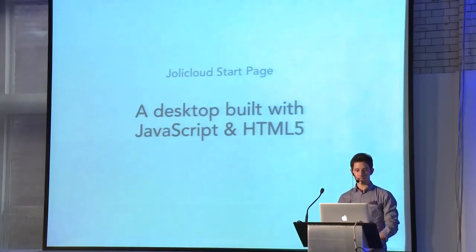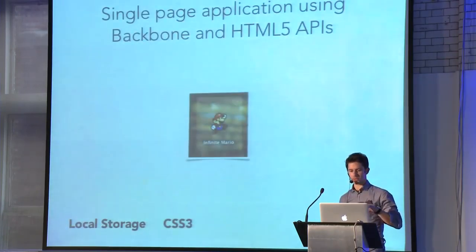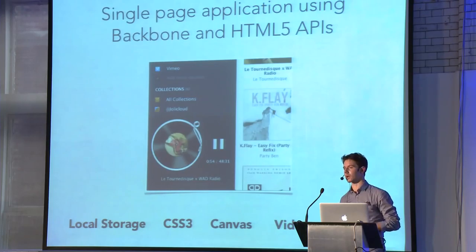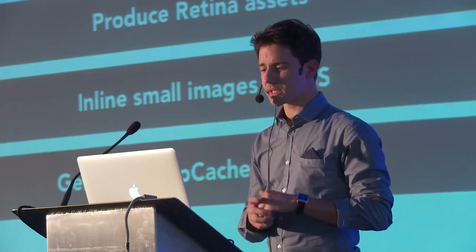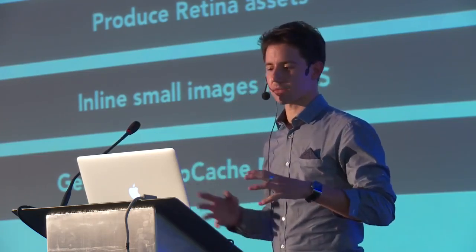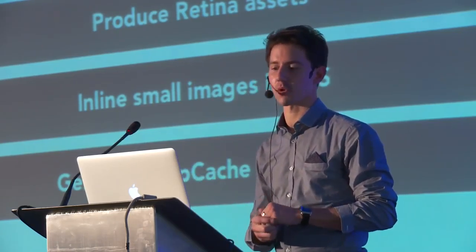First, we have the Joli Cloud desktop, the web application. Without diving too much into the details, since this is more front-end oriented, early on we've been pushing the boundaries of browsers and trying to use as many HTML5 APIs as possible to create the best user experience for our consumers. And even if it's a front-end project, the interesting part is that Node is actually part of our front-end tools. Using Grunt — even if it's not always the right approach — we found that Grunt helped our team to be more efficient and creative in terms of deployment of the front-end app.